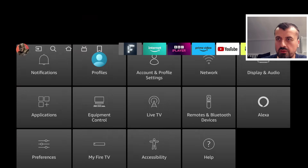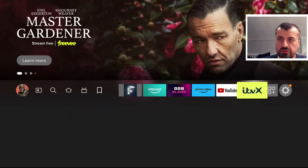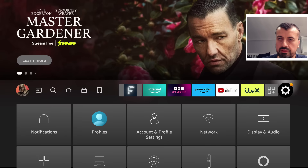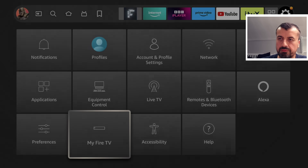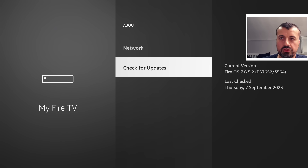If you want to ensure you're on the latest version, go over to Settings, then down into My Fire TV, click About, and you can check for updates. On my device, as of Thursday the 7th of September, I'm running version 7.6.5.2. Do leave a comment if your device has a newer version or if you can see the new features mentioned in this video.